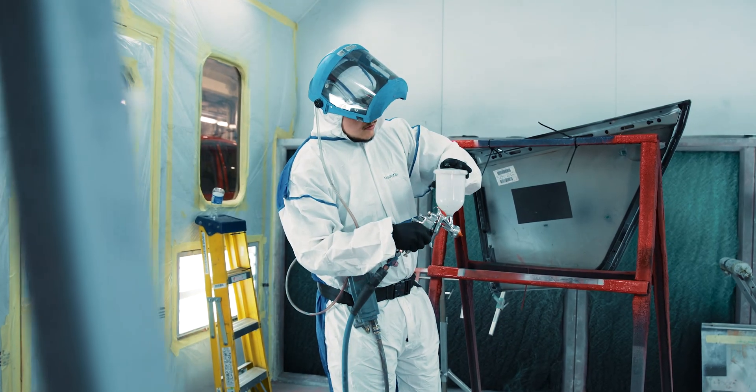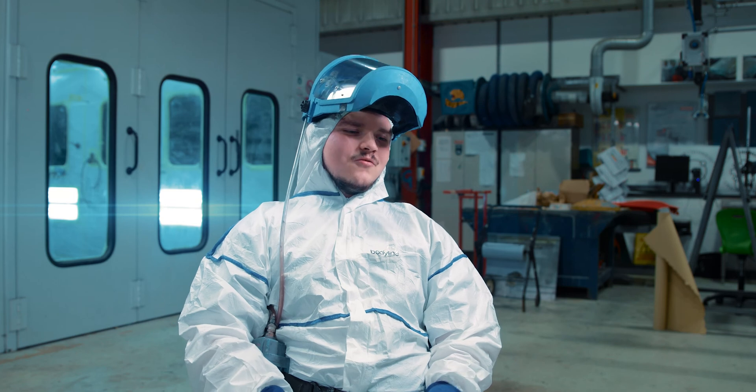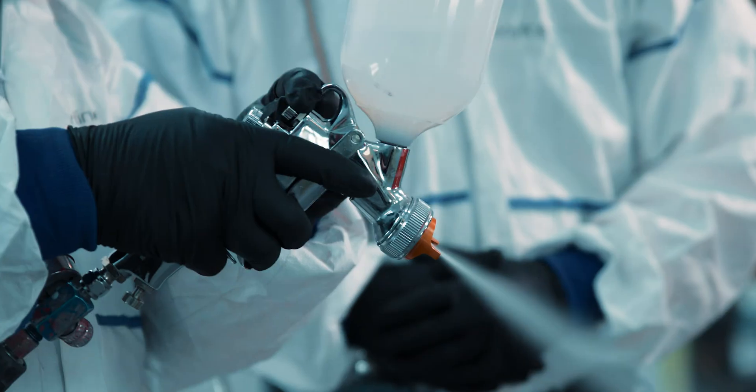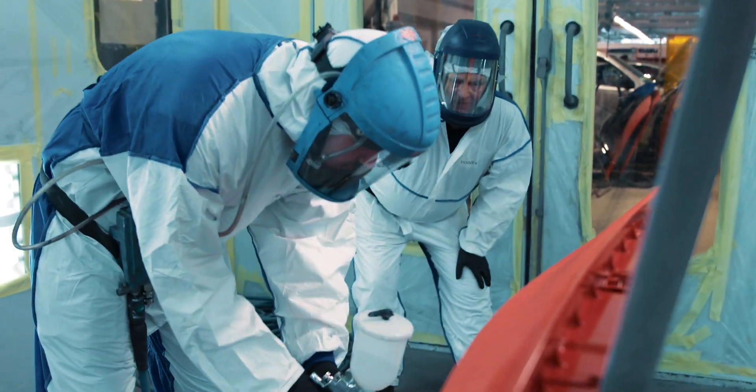Being in the booth is quite zen, to be honest. You just get in there with the panel that you're going to be spraying, get the spray gun all hooked up, mask down, and you're just away with your own thoughts, spraying away until you get the job done. It's quite peaceful.